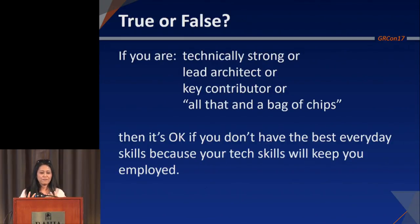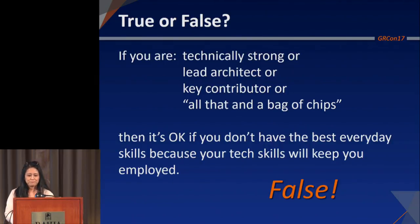Your first quiz: true or false — if you're technically strong, an architect, a key contributor, it's okay if you don't have the best everyday skills because your tech skills will keep you employed. True or false? Very good. Did you guys see the answers already? So, it's not true. And one of the big reasons is that your everyday skills are your communication skills — it's what you use to work with people daily.